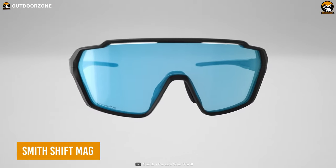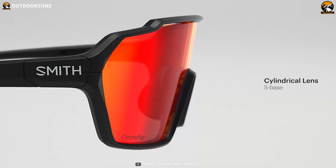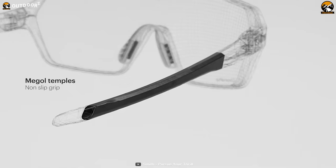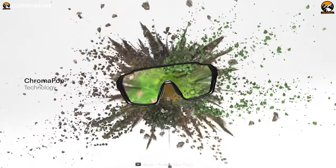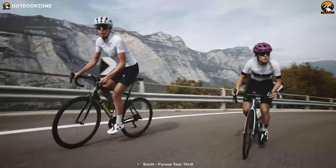Don't stop the thrill as long as you have the Smith Shift Mag protective eyewear to keep the eyes safe whenever the adventure calls. The Shift Mag features a five-bay cylindrical lens, which is interchangeable thanks to its patented design. Then comes the Meggle Temple's non-slip grips, providing the user with an ultimate hold on the most uneven trails. Finally, the Chromapop technology offers a better view of the trails so the user can have a full-on experience of the wilderness.